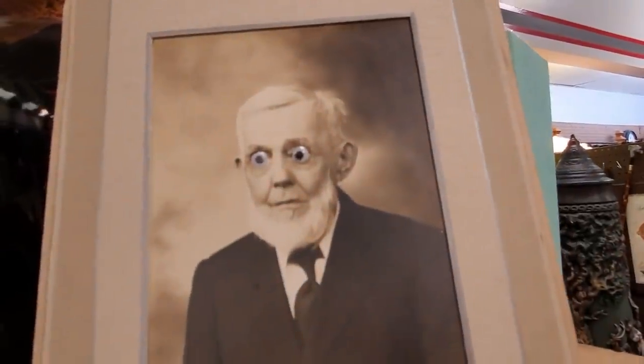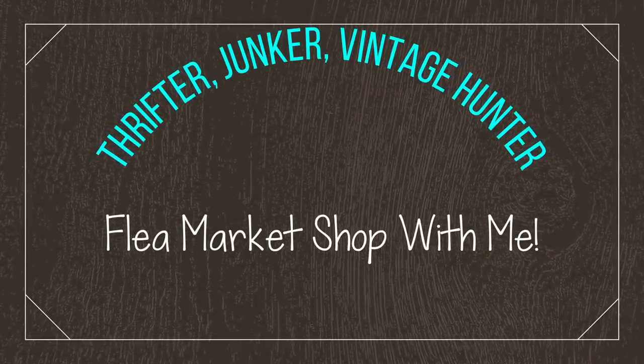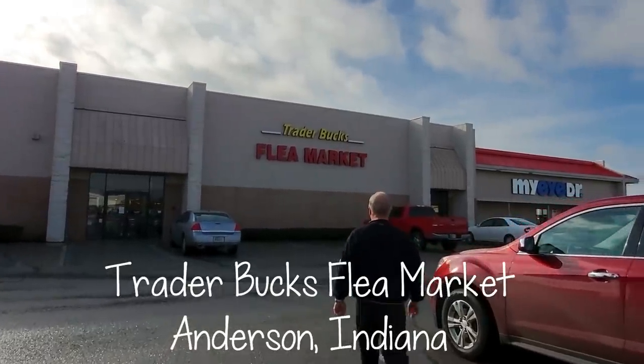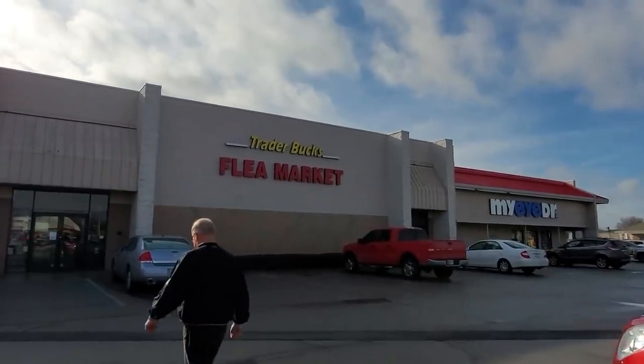They put googly eyes on that man's face. That's extra creepy. I kind of like it, though. We're visiting my in-laws in Anderson, and we're going into Trader Butts Flea Market to see what we can find.